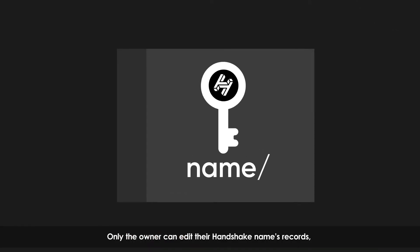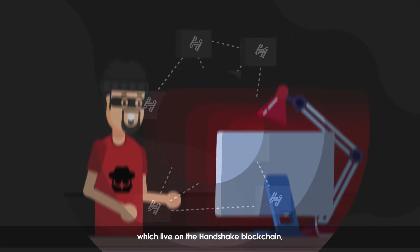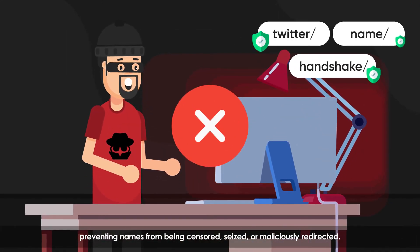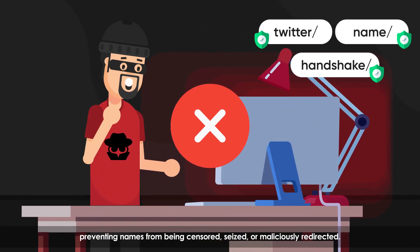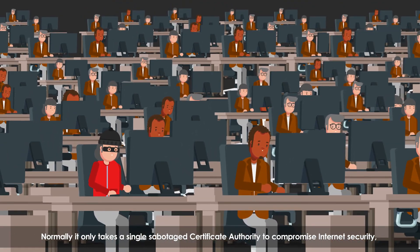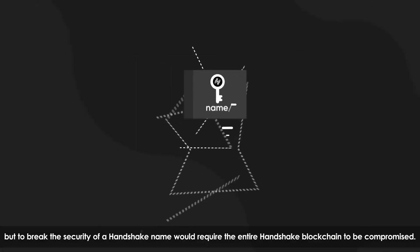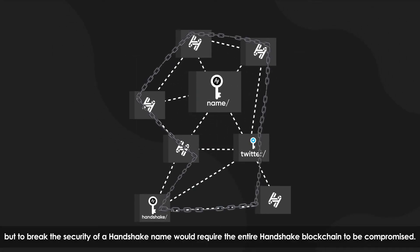Only the owner can edit their Handshake name's records, which live on the Handshake blockchain, preventing names from being censored, seized, or maliciously redirected. Normally it only takes a single sabotaged certificate authority to compromise internet security, but to break the security of a Handshake name would require the entire Handshake blockchain to be compromised.